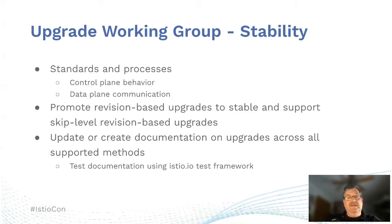The survey looked at what users were installing and upgrading from and what they used — whether it be Istio control, Helm, or revision-based upgrades. The working group wanted to come up with standards and processes based on user expectations for the upgrade, whether related to control plane behavior or data plane communication. We also want to promote revision-based upgrades to become a stable feature and the preferred method for upgrades going forward.